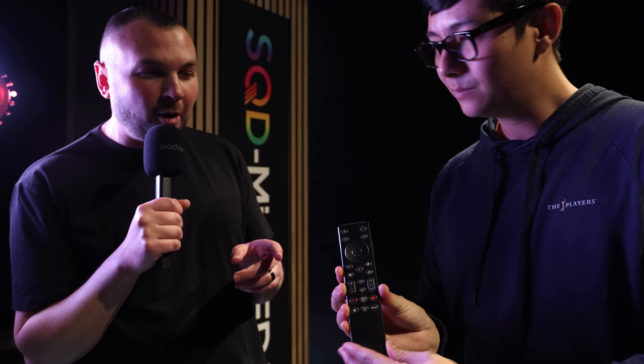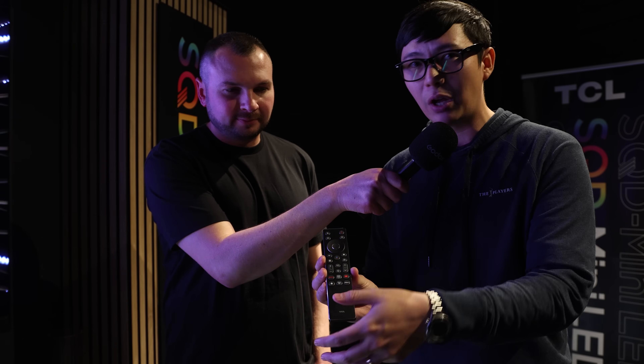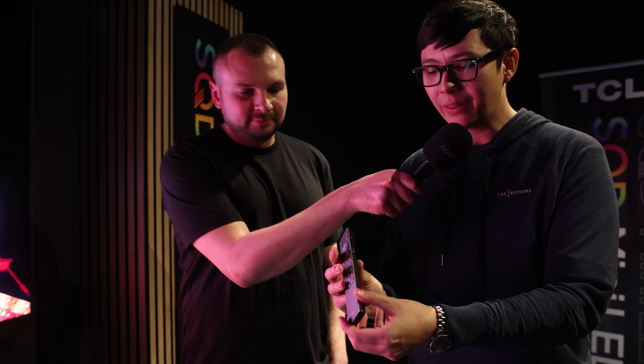The remote looks similar to last year's but with a couple of upgrades. It's the same Google TV OS remote from 2025, but there's a new star button that acts as a favorite button — you can link it to your favorite streaming service or the Google TV home menu for quick access. We've also added a brightness rocker so you can adjust brightness up and down on the fly, and a PQ setting button to cycle between vivid, standard, filmmaker, and other modes using the touchpad.